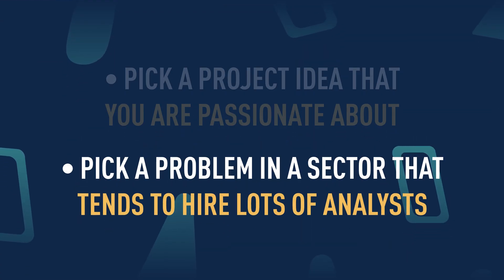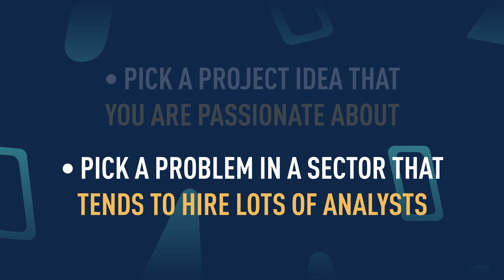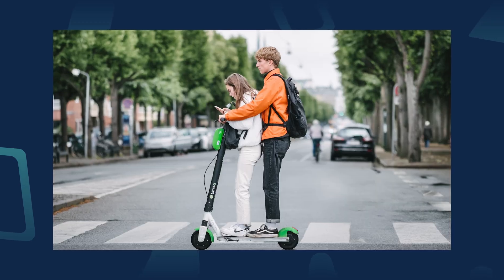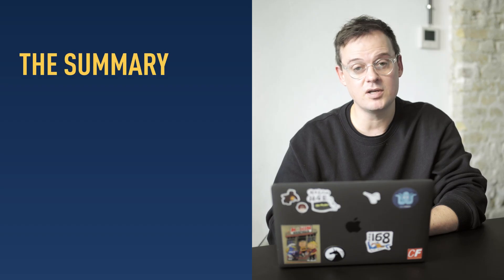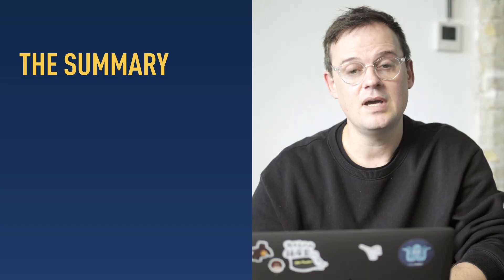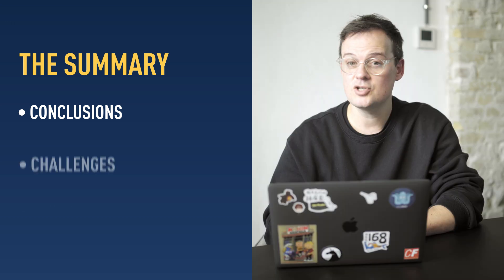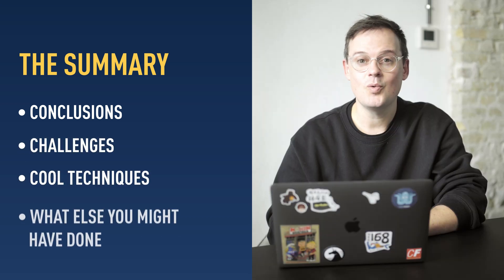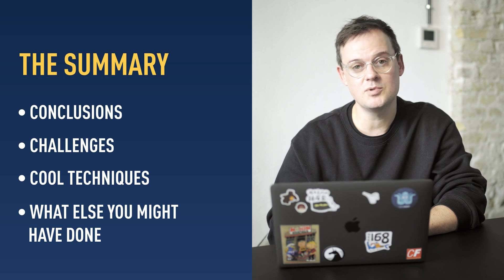Or pick a problem in a business sector that tends to hire lots of analysts — this is a nice hack towards getting a job easily. Some common sectors include fintech, pharma, e-commerce, and mobility. Now you've picked your project, make sure that the first thing that appears on your page is a summary of the work you've done. This should include any conclusions you've drawn, any challenges you've faced, any cool techniques that you used, and what you might do if you had more time to work on the problem.